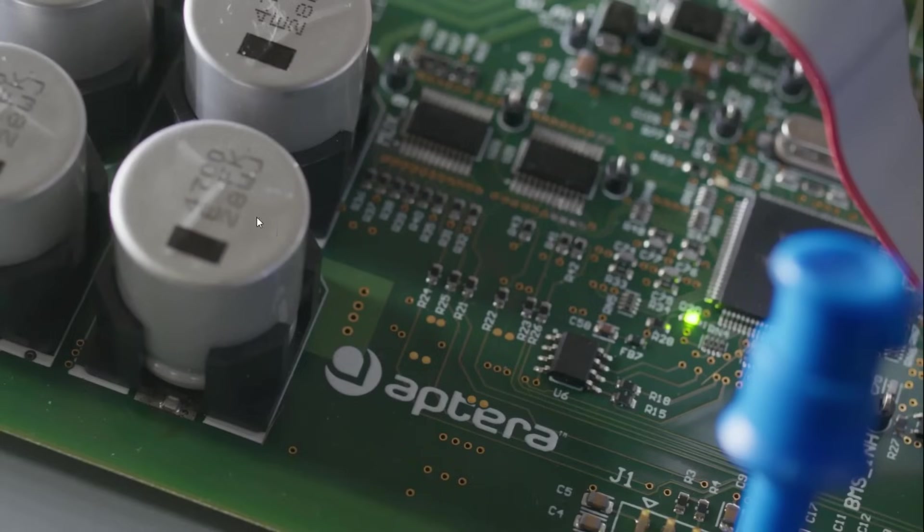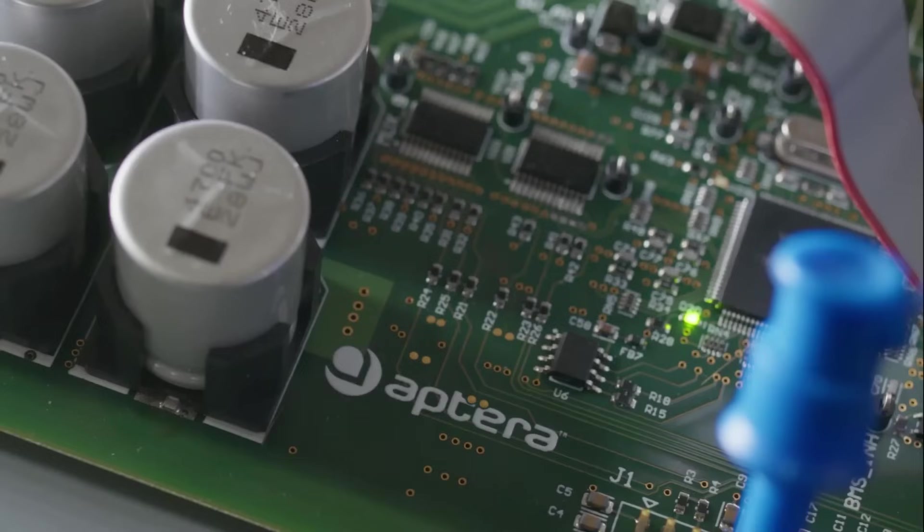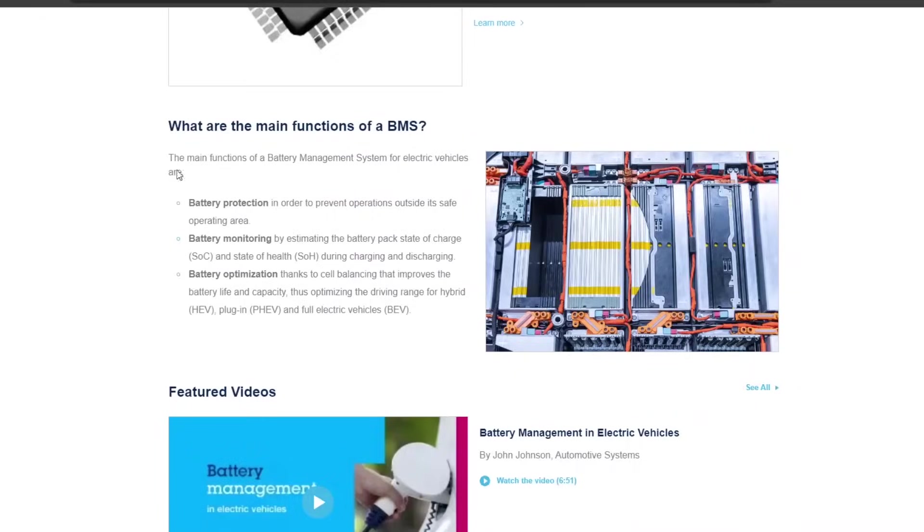They have their own BMS — here is the Aptera logo on the circuit board of their BMS. I'm not super familiar with it so I can't identify what these chips are. These look like capacitors to me. The function of a BMS, for those of you who don't know, covers three main functions: battery protection, battery monitoring, and battery optimization.